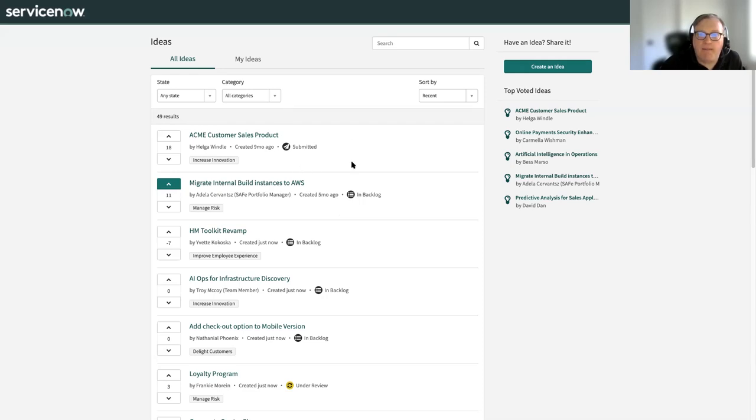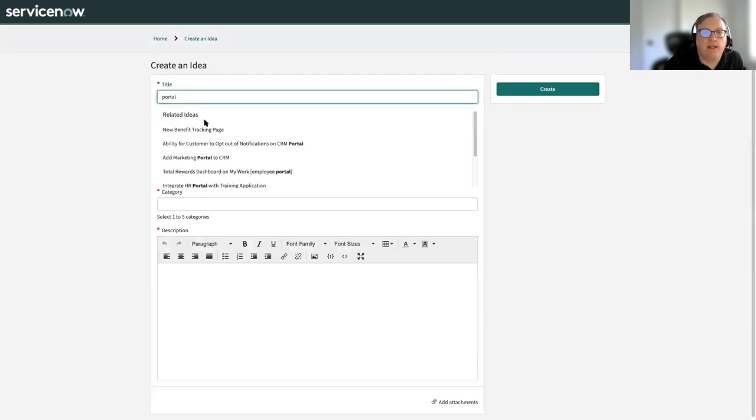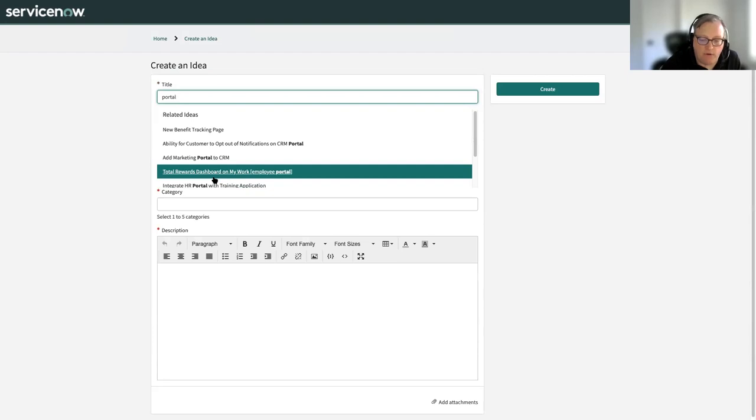You can also add comments to these ideas. When creating a new idea, we use machine learning to do a search of ideas already in the system, so someone can check whether there's already an idea they'd want to upvote or add a comment to, as opposed to creating their own.